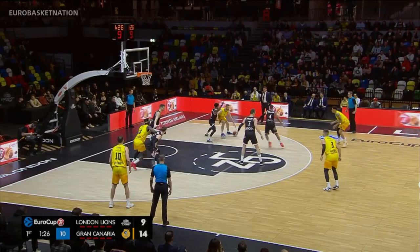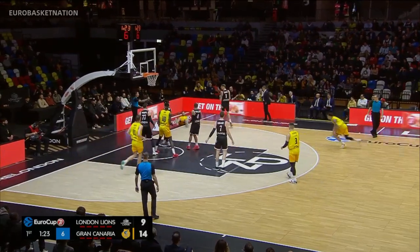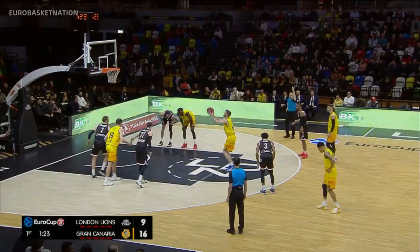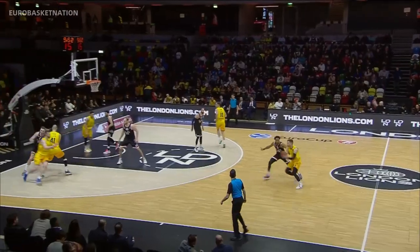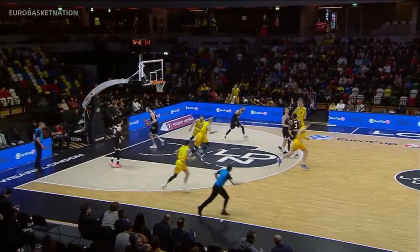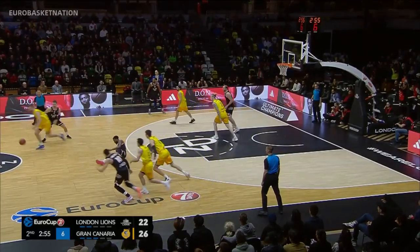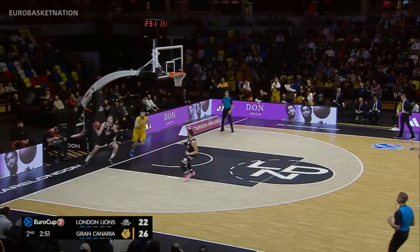Going down to the short corner, John Schoener with a huge size advantage over Aaron Bess as London playing matchup defense. Jovan Klaic and Aaron Bess dropping down to try and help, but to no avail. He's got the size mismatch so he's going to take this — lost his footing and it's easy pickings, stepping into the lane and finishing with an aggressive two.